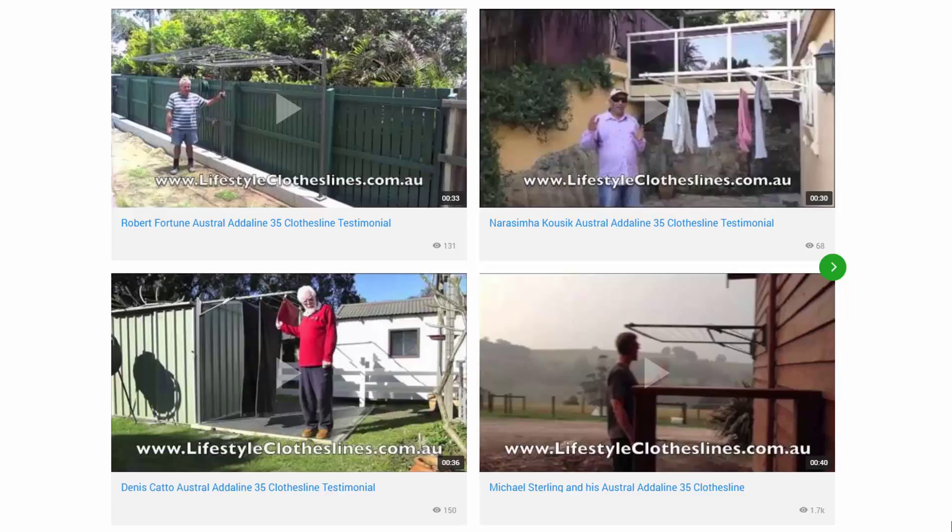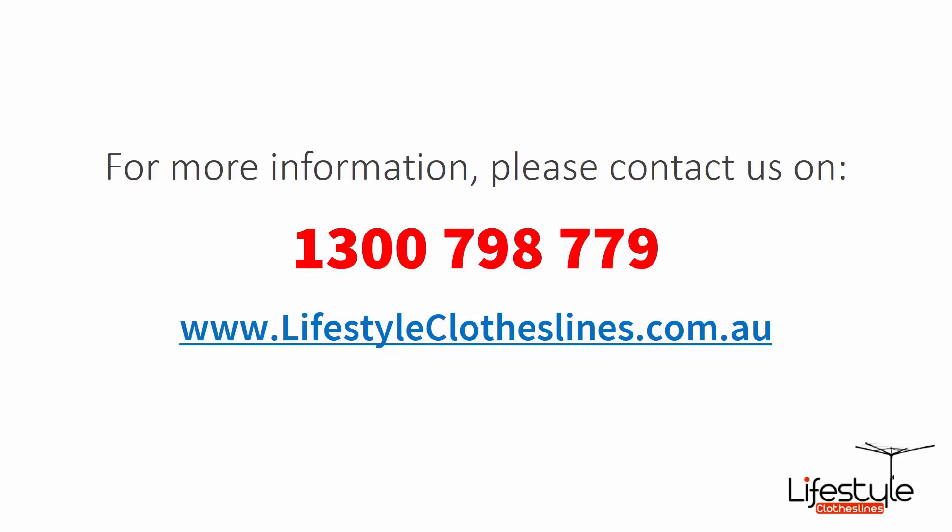You can also find a big selection of customer videos on Lifestyle Clotheslines. These are great for checking out to see what other people are saying about products and whether they're going to be a fit for your home and situation. If you need any further information or have any questions relating to clothesline products or installation in your area, please feel free to contact us today on 1300 798 779 or visit us online at lifestyleclotheslines.com.au.